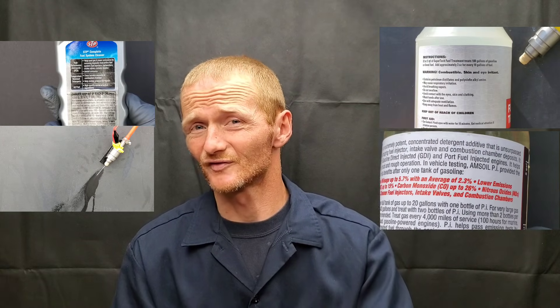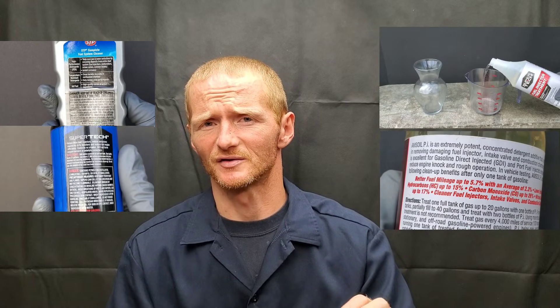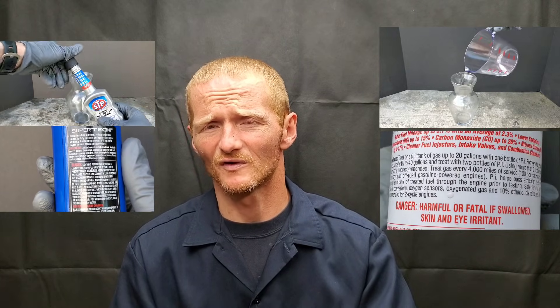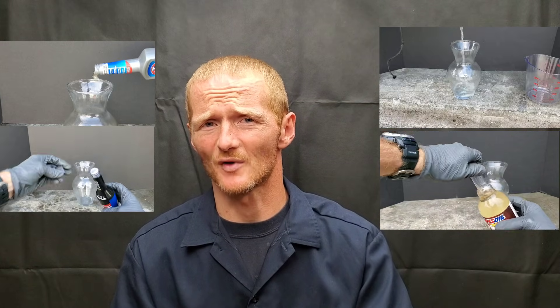There are a lot more but we don't want to be here all day naming them all off. Now Redline has an extreme amount of PEA — about 30 to 50% PEA — one of the highest formulas that I've actually found. Now the Seafoam, well it contains alcohol and a lot of people consider this harmful.